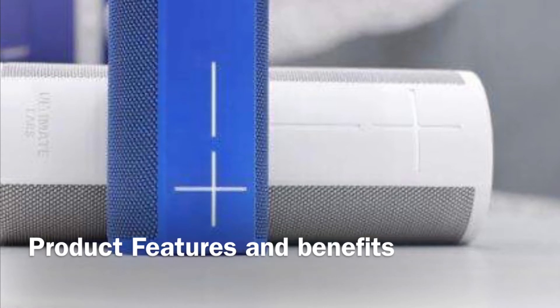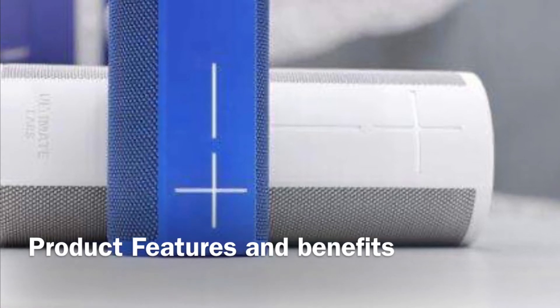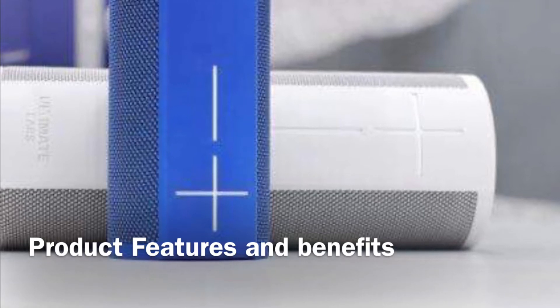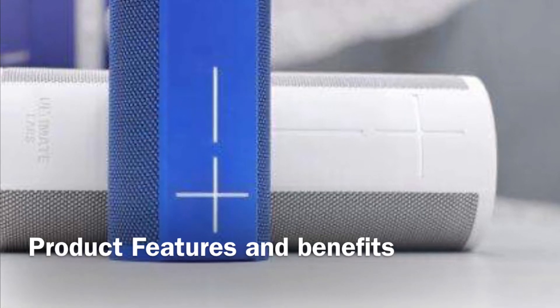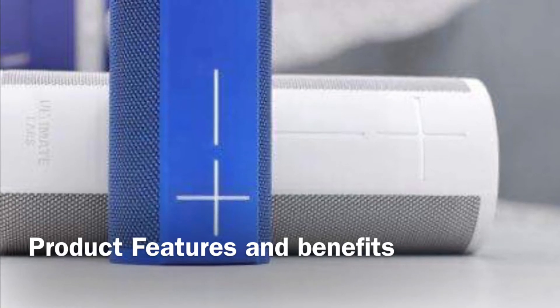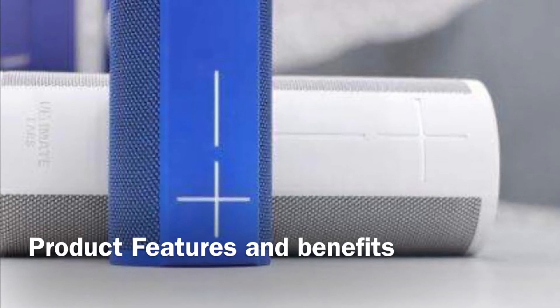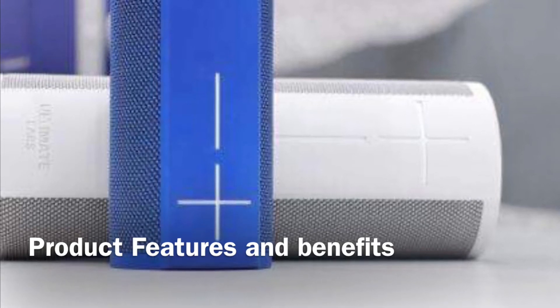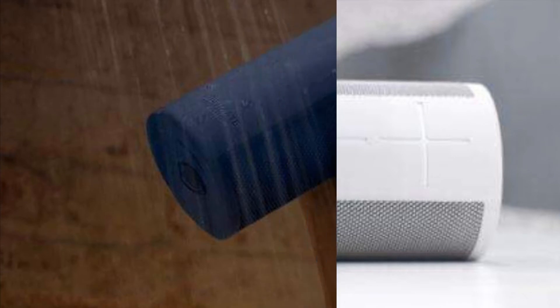With the new UE speakers — the UE Mega Blast and UE Blast — it gives customers battery life of 16 hours and 12 hours respectively. The benefit customers can get out of this is, for example, if they are on a long journey, they can use their speaker to play some music.